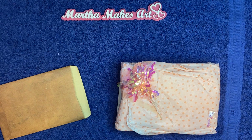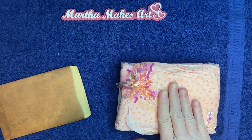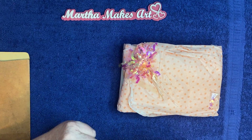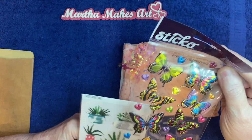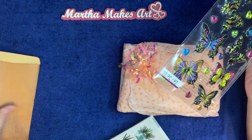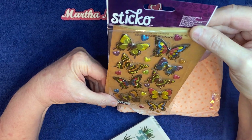Some of the things she sent me — I knew this was for the swap, but I saved some of the other things she sent too, to share, because I wasn't sure if they were for the giveaway or the swap. But these are some very beautiful butterfly stickers. I don't know if you can see them for the glare, but those are beautiful.